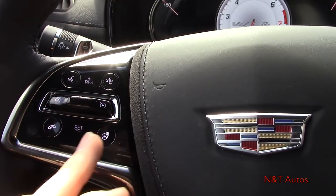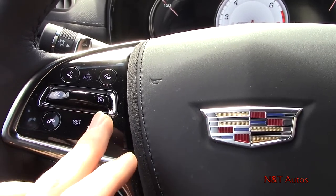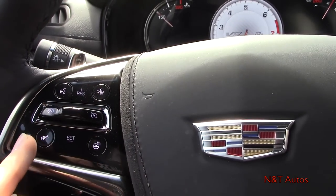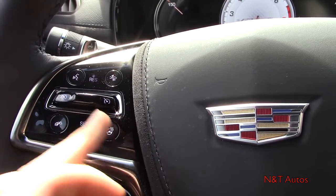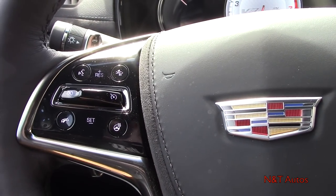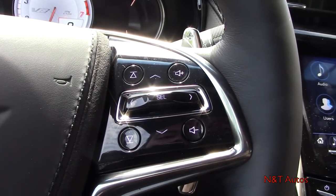On the left spoke we have adaptive cruise control settings, forward collision warning, voice commands, Bluetooth telephone, and heated steering wheel control. It's pretty warm outside so we won't be using the heated steering wheel today, but it's definitely a nice feature on colder days.